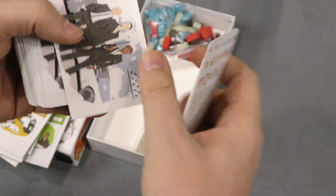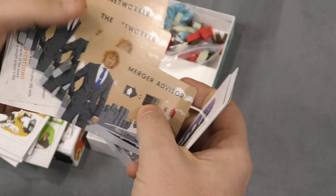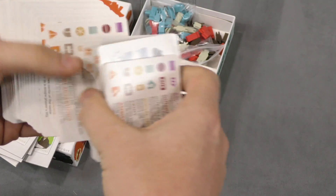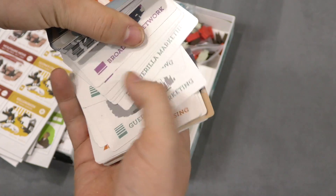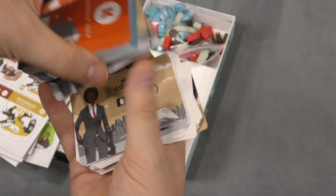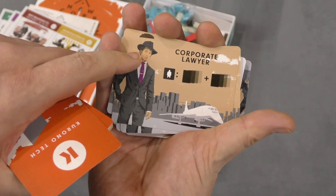Here are the different things you can do on your turn — these look like the backs of cards: merger advisors, the networker. Really liking the look of this game. Online marketing, ambient advertising, guerrilla marketing, broadcast network, military contractor, corporate lawyer — that guy has a nice hat.